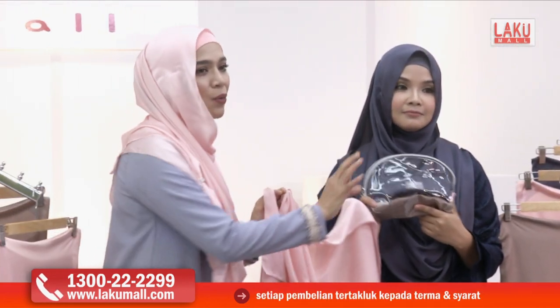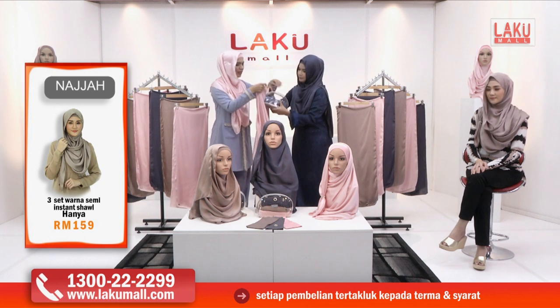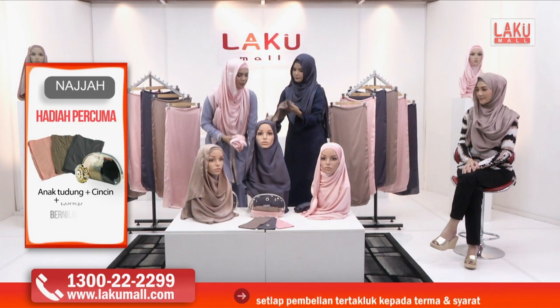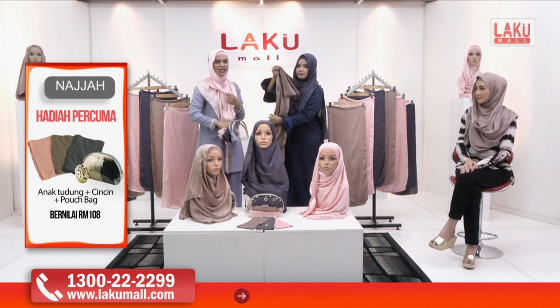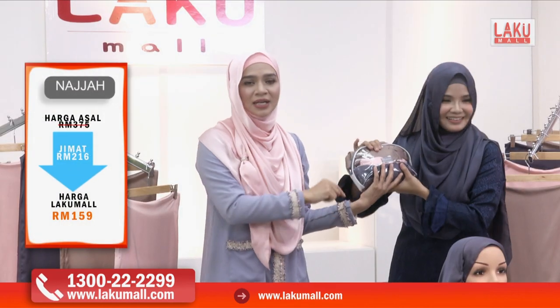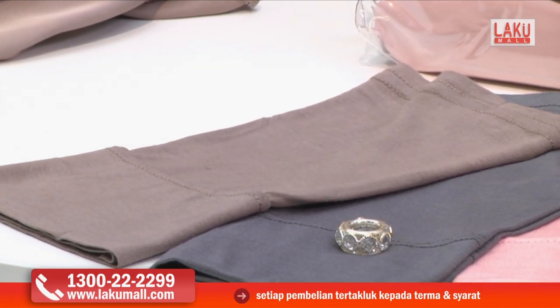Cepat-cepat, ambil telefon sekarang! Satu instant shawl ni berharga RM89 tau, tapi kita berikan tiga warna yang sangat cantik. Dan dapat wash bag juga, dapat cincin tudung berserta inner. Kita keluarkan colour peach, colour grey yang paling in sekarang, dan colour eksklusif light brown. Di dalam setiap shawl pun sudah disertakan inner. Dan beg ni boleh muatkan semua tiga shawl, tiga inner dan cincin tudung Najah. Sesuai untuk semua acara — nak formal ke nak casual ke, dia tak terlampau formal dan tak terlampau casual. Sesuai untuk semua jenis baju.